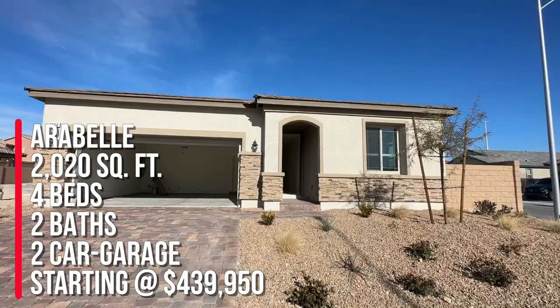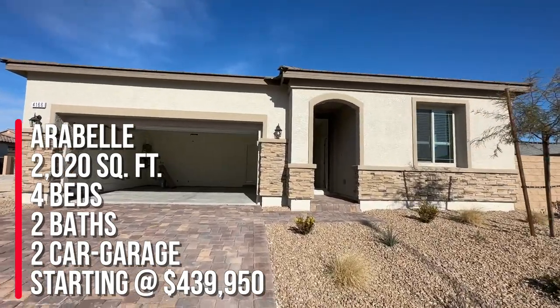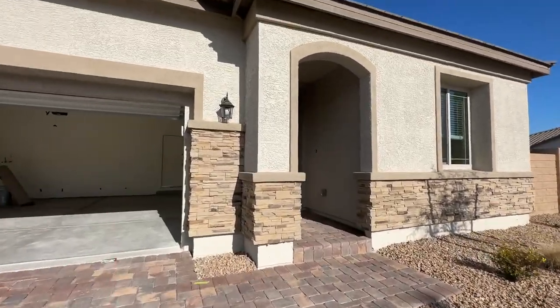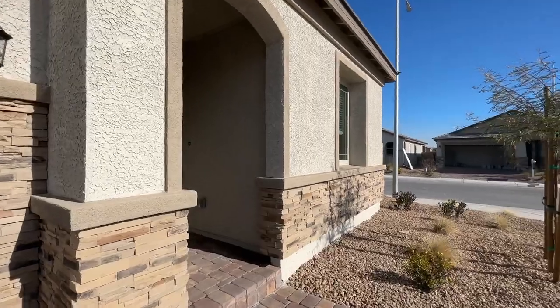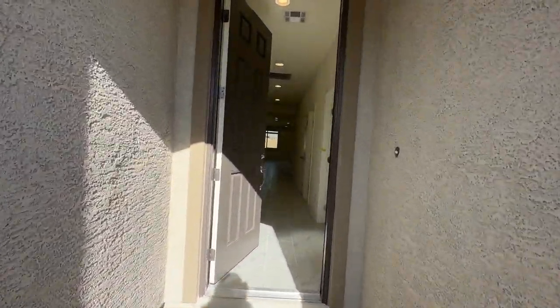This floor plan, the Arabelle, is 2,020 square feet. This particular floor plan that he has is four bedrooms, two baths, and a two-car garage. He bought it as a spec home, which is a quick move-in delivery, and that's where you can get a lot of deals.